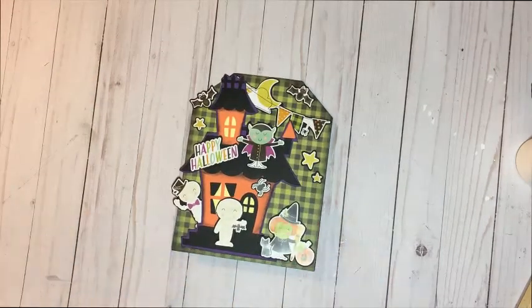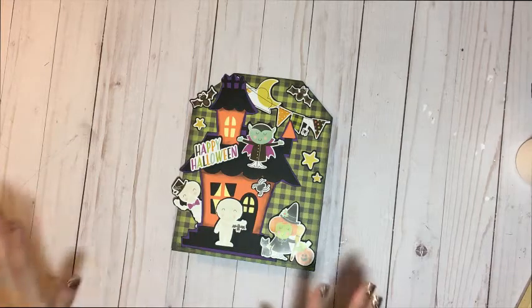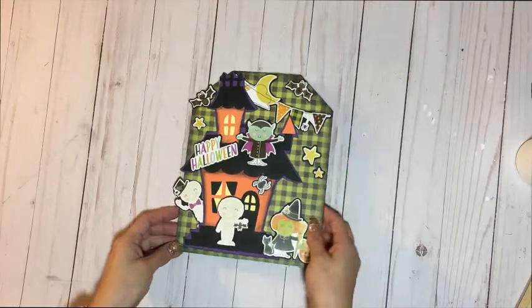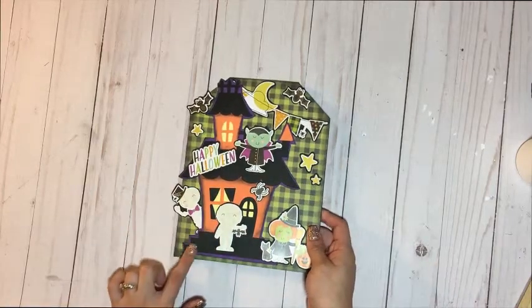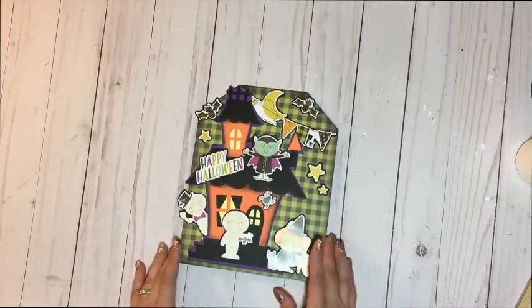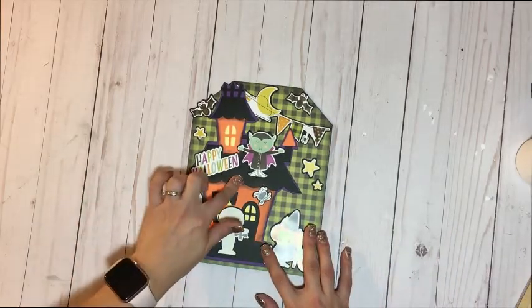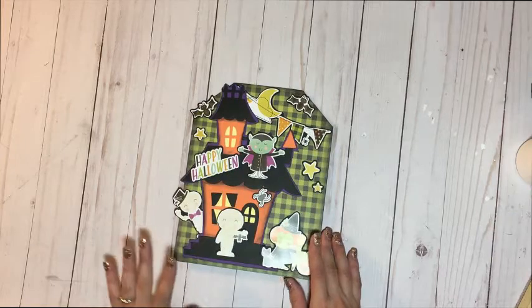So let's get started. Day 7's project is going to be rather simple but super cute. I used the Simple Stories Halloween Collection to create this cute little tag. The only thing I did not use the collection for was this house — I used a file on my Cricut. I just searched up 'Halloween Haunted House' and this one popped up, created using nothing but plain old colored card stock.